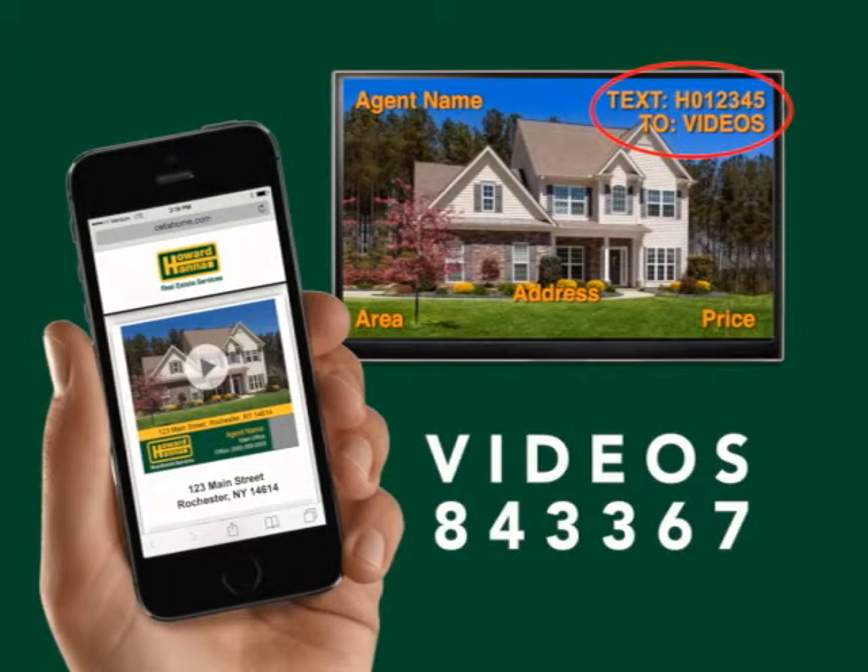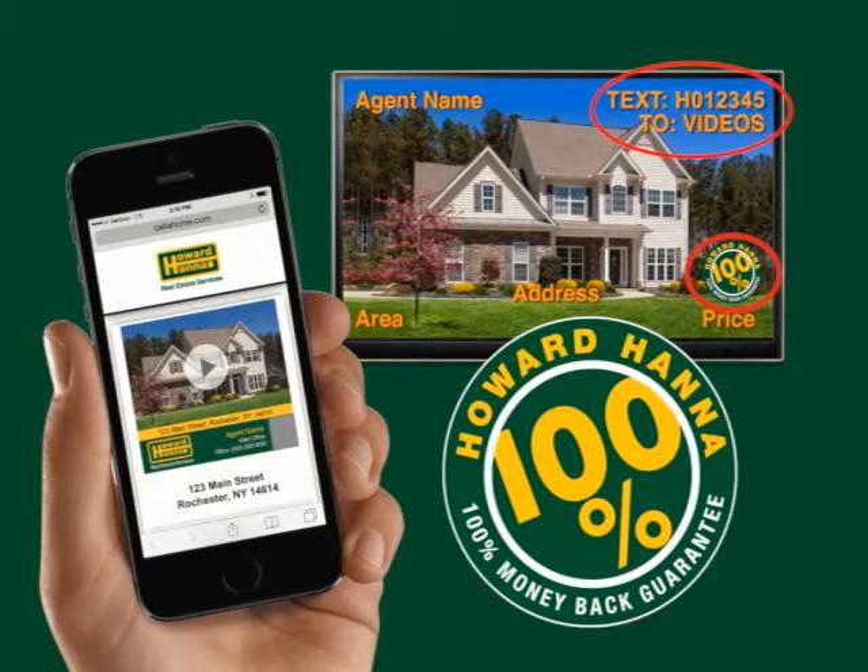Hello and thanks for joining us for this week's Showcase of Homes. For the next half hour, we'll take you on a visual tour of homes currently for sale in the area. Be sure to keep notes on the homes that interest you and text the featured property code in the upper right-hand corner to VIDEOS for more information. Homes with this logo in the lower right corner are part of the exclusive 100% money back guarantee program. You can buy with confidence knowing that if you're not 100% satisfied, Howard Hanna will buy it back for 100% of the purchase price. Ask a Howard Hanna agent for more details.